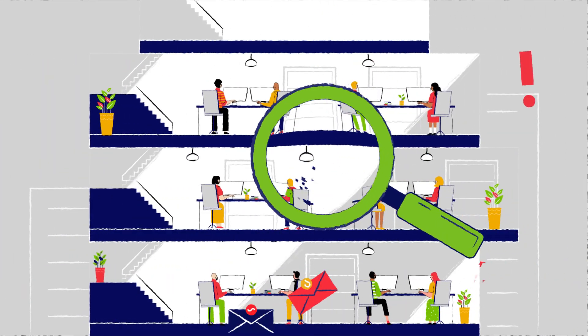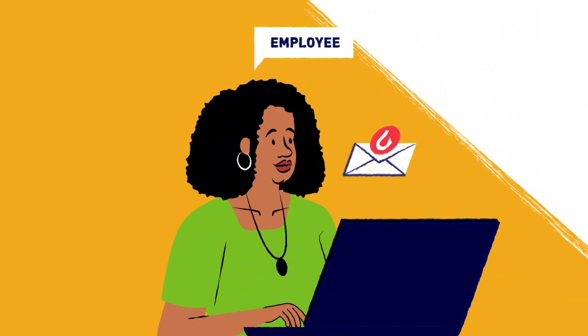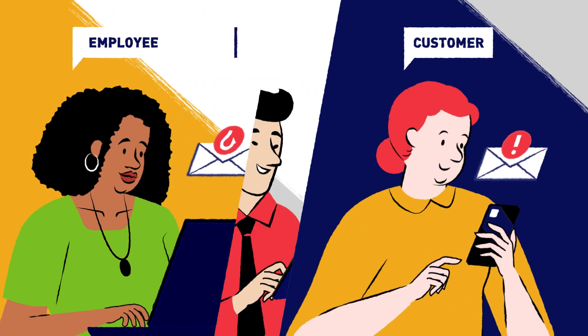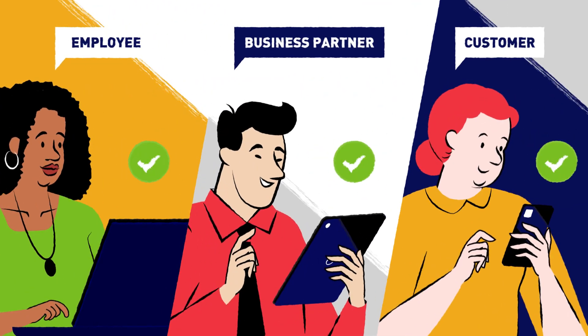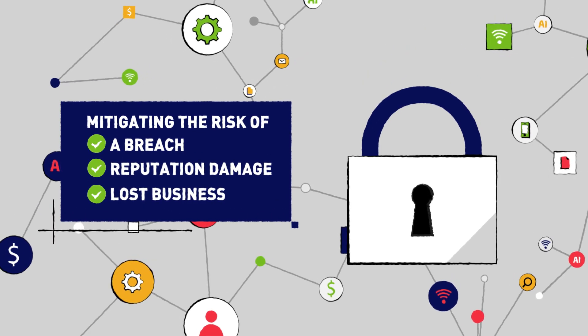By monitoring your organization's email, it detects and stops threats — including those generated from compromised accounts — from spreading internally and to customers and business partners. Ultimately mitigating the risk of a breach, reputation damage, and lost business.